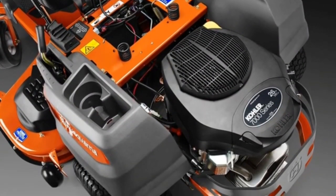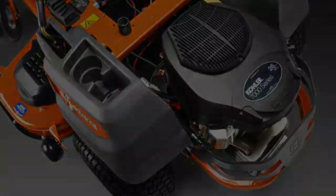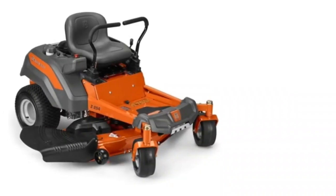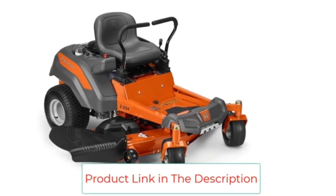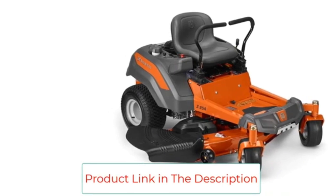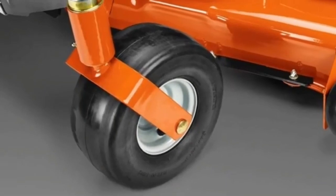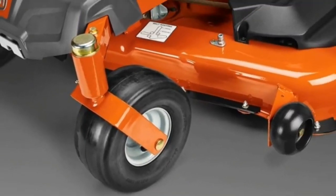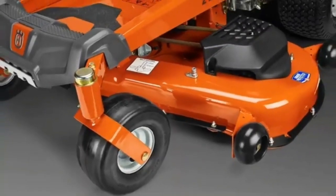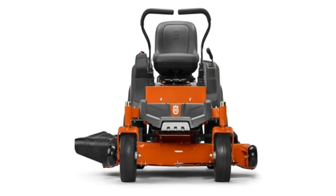As a satisfied owner of the Husqvarna Z254F, I understand just how important design and comfort are to mower owners. The earlier Z200 series of Husqvarna zero turn lawnmowers has been slightly restyled for its updated version, giving it an even more attractive look with stripes of bright orange set against a stylish gray color scheme. This not only makes the lawnmower visually pleasing but also gives it an innovative style compared to other traditional models on the market today.